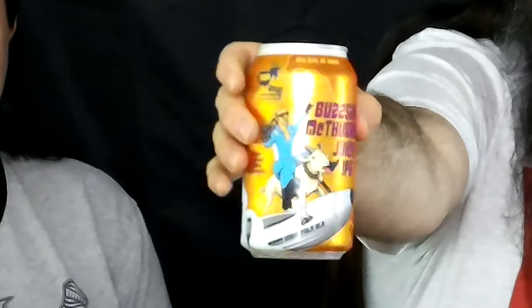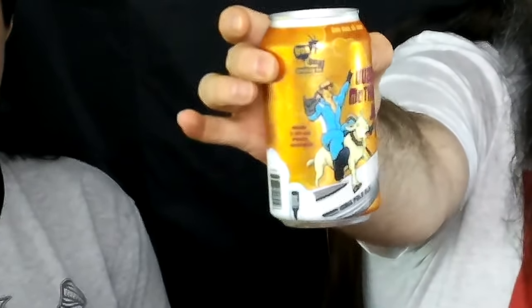Welcome to Brew Trucking! Across the vast Northwest! On today's episode, we have... Buzzsaw McThunder! It's a juicy IPA from Spokane, Washington, from a little brewery called Iron Goat Brewing Company.